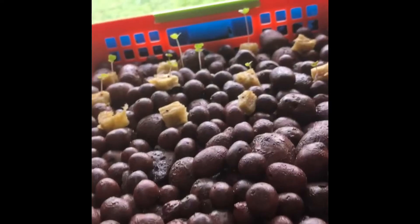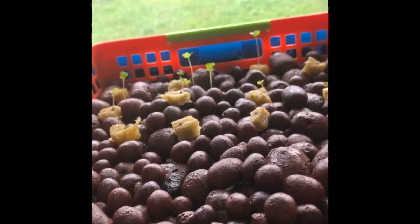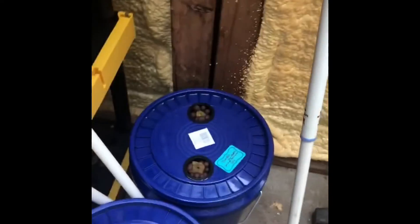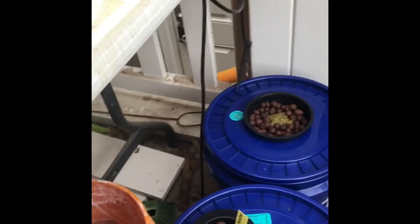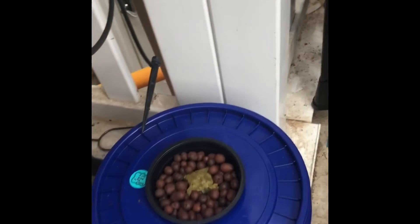There are turnips coming up. I don't see anything really from the carrots yet. We've got stuff going on, and down here I don't see anything going on with the peppers or the tomato yet, but I believe this is the broccoli — those two are broccoli — and I don't see anything from the kale yet.